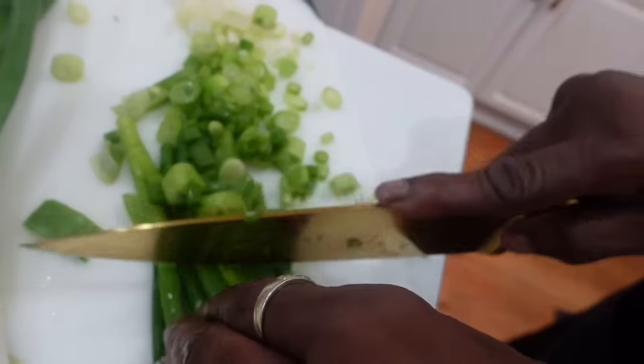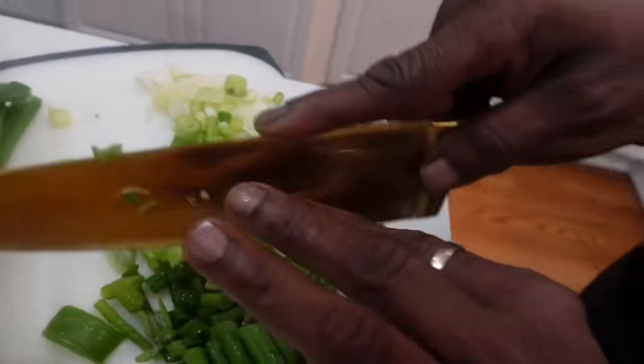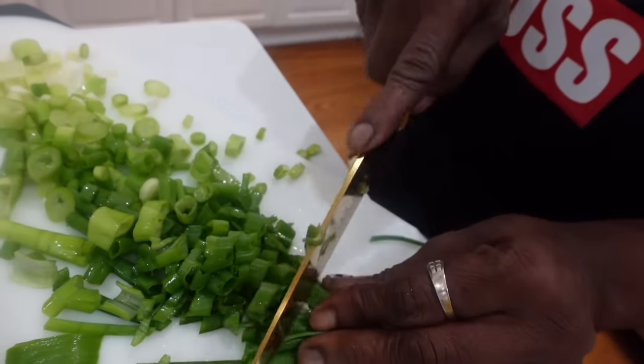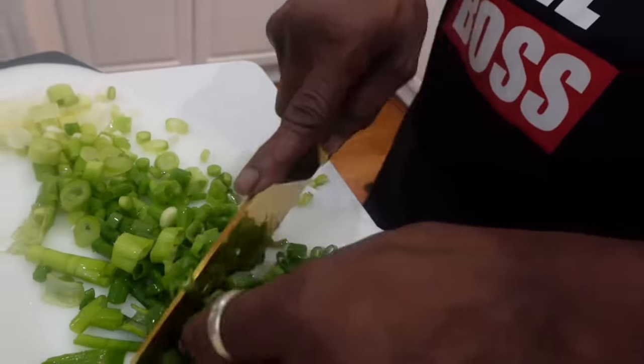Cutting the green onions up. Guess what? This stuff is not going to be from New Orleans anymore — it's going to be from Georgia.